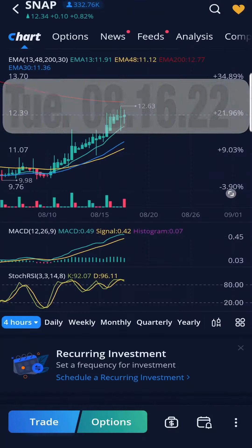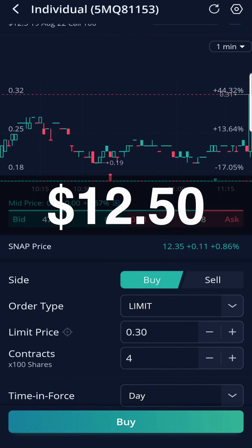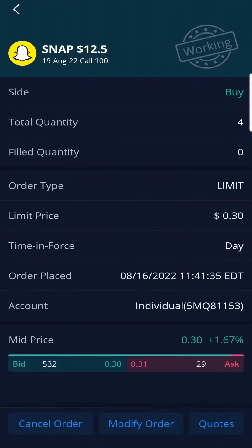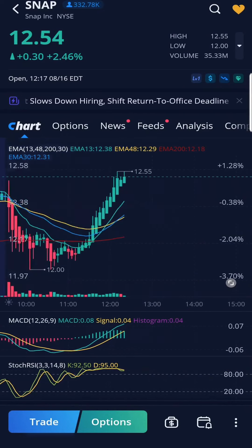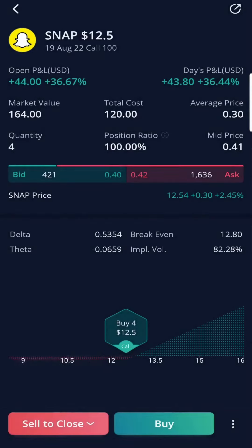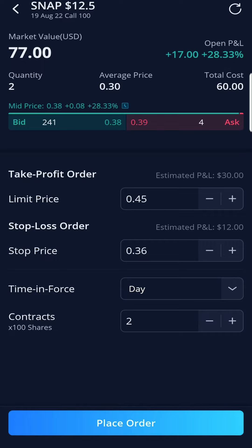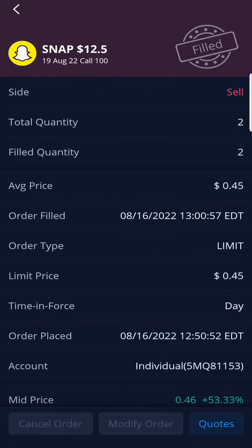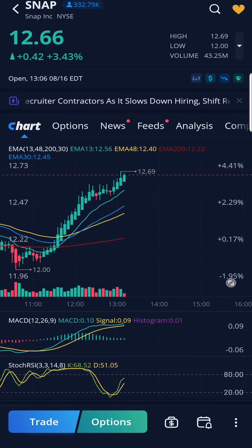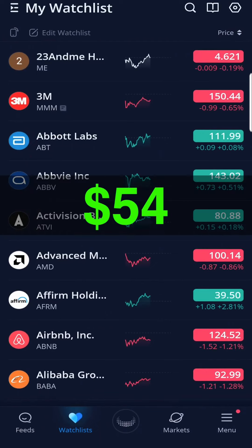Snap was trending upward so I bought 4 call option contracts at the strike price of $12.50. I set my limit price at $30 and WeBull sold me 4 contracts. I was excited to see snap went above my strike price of $12.50. I initially set a limit price of $42 for WeBull to sell 2 contracts — it sold those 2 at my limit price. For the remaining 2, I used a take profit stop loss: take profit at $45, stop limit at $36. WeBull sold off the remaining 2 contracts when it hit my take profit at $45. I made a total of $174 — that's $54 and 45% from Snap.